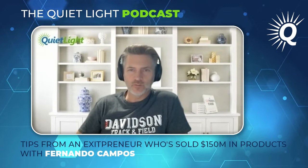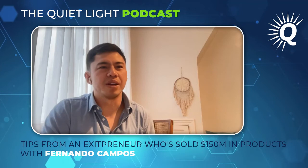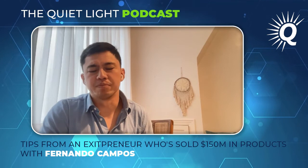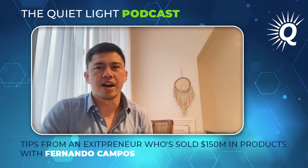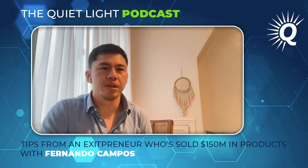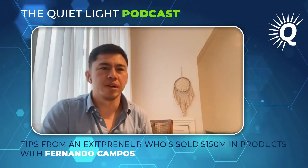Any last-minute tips or advice for people trying to grow their Amazon businesses? Now's the best time — today's always the best day, and the next one's tomorrow. Just get started if you haven't already. It's an amazing space with such a cool community. You can reach out to me on LinkedIn or at fernando@marketplaceops.com and I'll try to get back to you. Fernando, thanks for your time — good chatting and catching up.